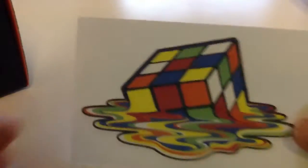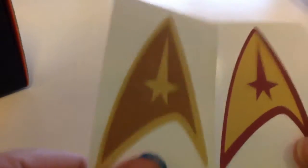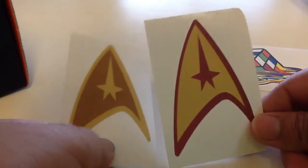You get this melting cube vinyl sticker. And you also get — you get one, but my friend gave me the other one — they're Star Trek stickers. I'm pretty sure it's Star Trek.